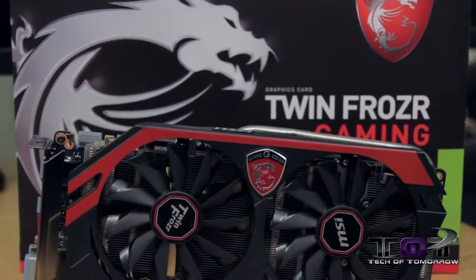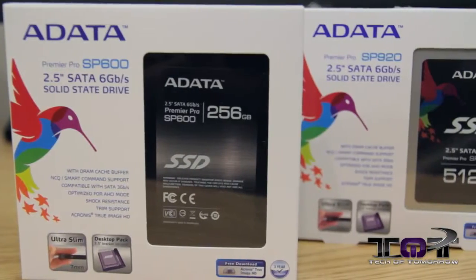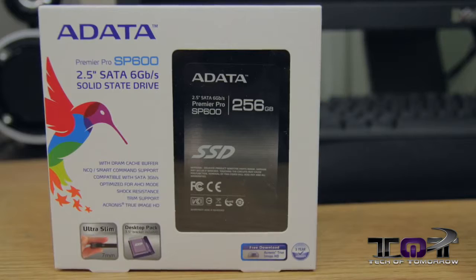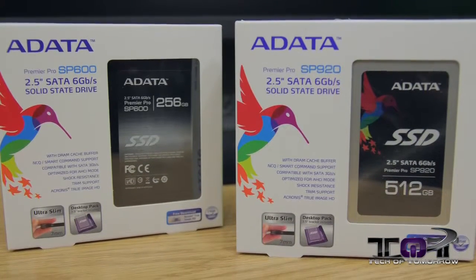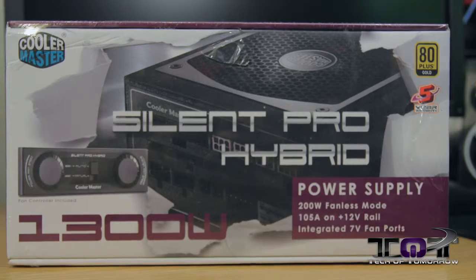For the graphics card I'm going with the MSI 780 Ti Gaming card. I'm also going to be using a reference card and running those in SLI. I'm also changing out my SSDs to two brand new ones from ADATA — one is 256GB and the other is 512GB. I'll use the 256GB for my OS and Origin games, and the other for all my Steam games.